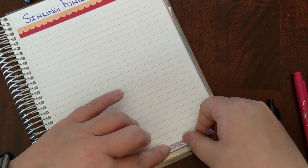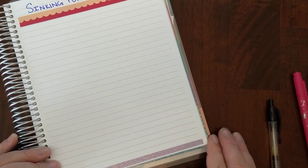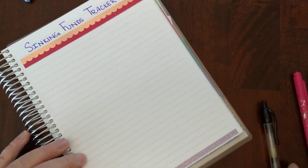Today is my one day off in about a week and a half, so I'm doing major filming. My son is sleeping right now, so that's super helpful.